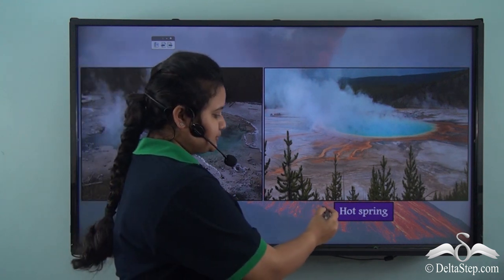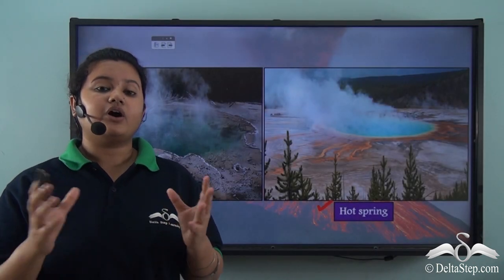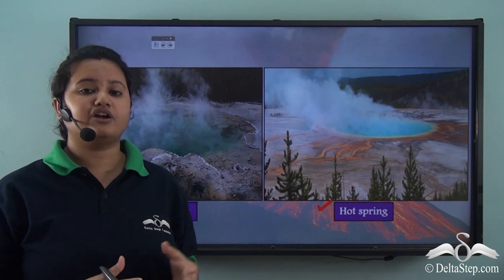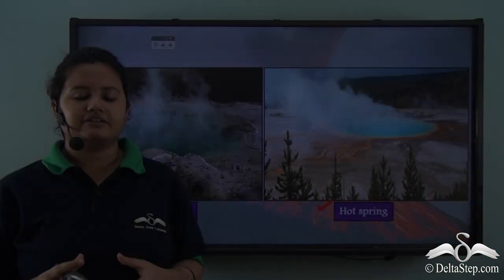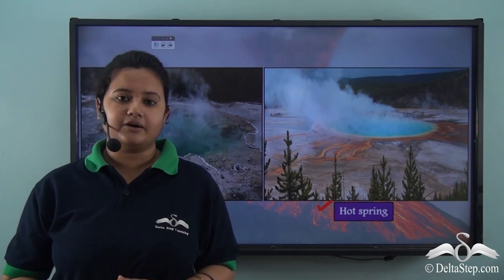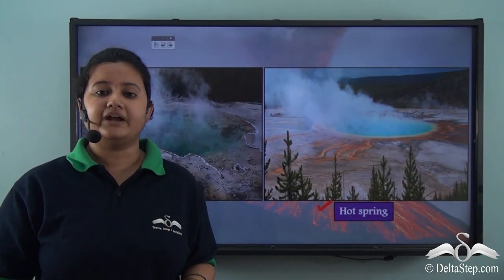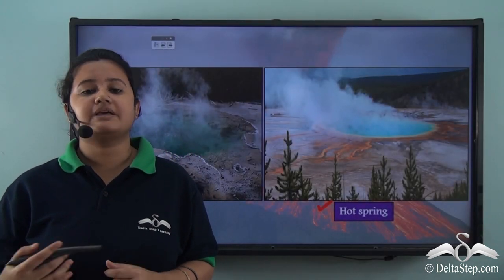Geysers and hot springs are also found in volcano-prone regions. They are formed when underground water gets heated up when in close contact with magma. These places are major tourist attractions. Apart from that, they have high medicinal value and can treat skin infections like rashes and eczema. In this video, we studied about the distribution of volcanoes, the Pacific Ring of Fire, the mid-Atlantic ridge, and the various importance of volcanoes.